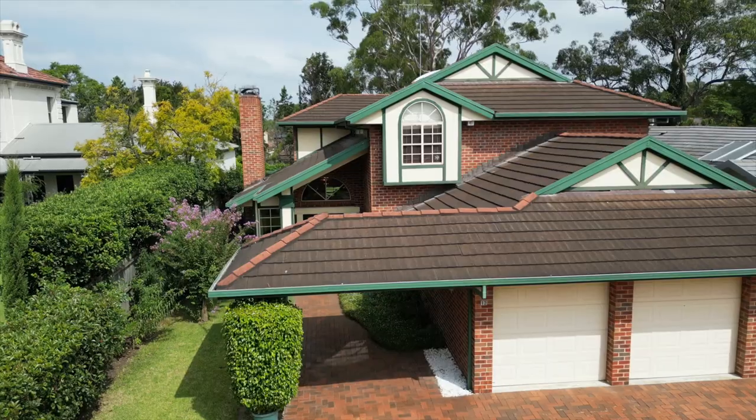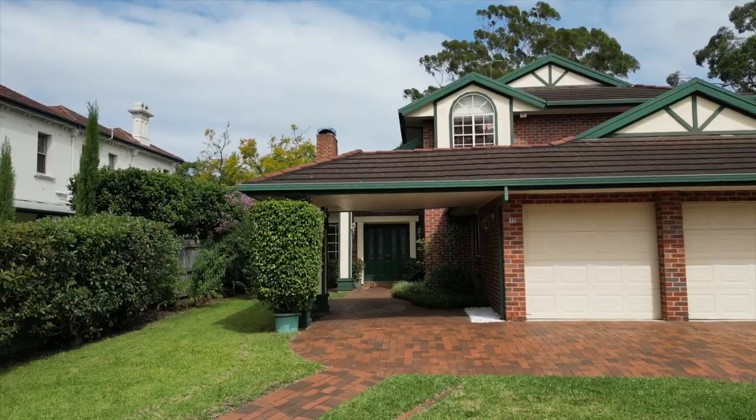This spacious two-storey home is beautifully designed and deceptively large inside. Hi, I'm Chris Fergona, my colleague Paul Galassi. We're here from Richardson and Wrench Strathfield at 12 Heidebrae Street Strathfield.